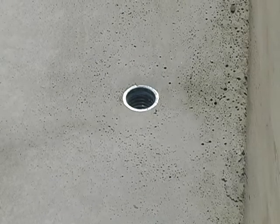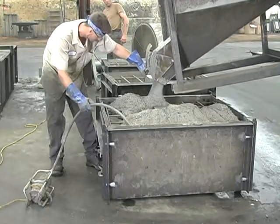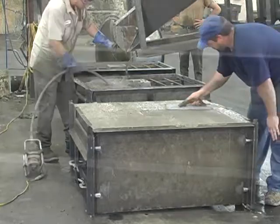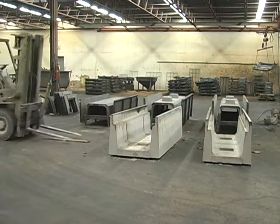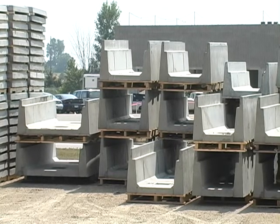Threaded lifting inserts are also placed in the forms. High-strength concrete slurry is added to a matrix of 1.5-inch steel reinforcing rods. The mixture is vibrated to eliminate air pockets and then struck off to a smooth surface. After curing for a day, the molds are stripped off and the rough edge is removed. The finished sections must continue to cure for at least seven days to build up strength before they are shipped.